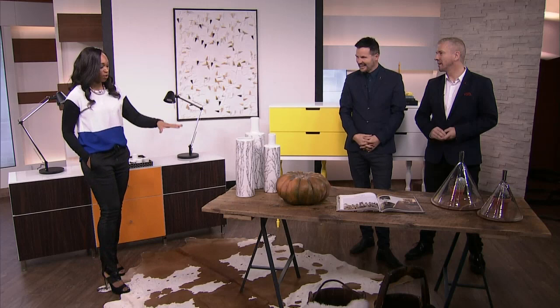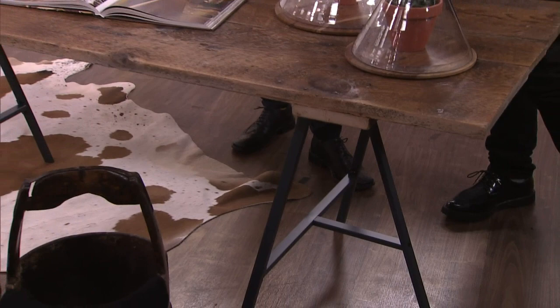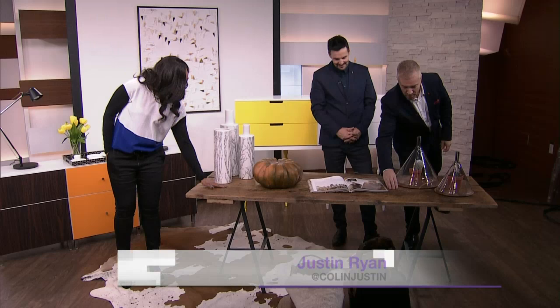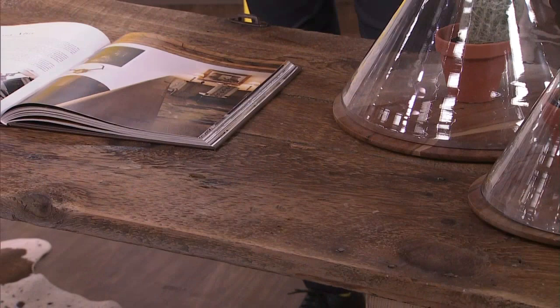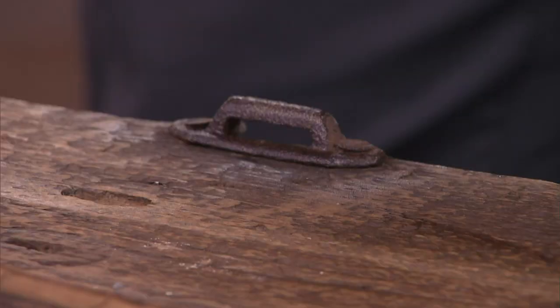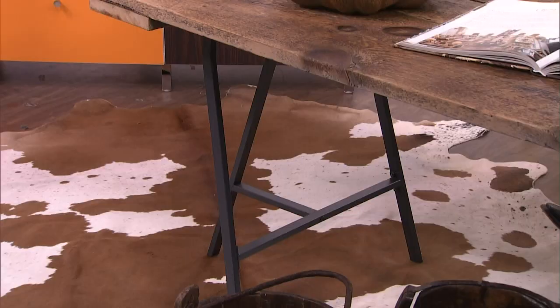We're going to talk about the brights and the funks in a second, but I love this. This is by Colin and Justin in association with IKEA and a brilliant company called Reborn. Reborn are based in Black Creek, just outside Toronto, and they do the most incredible kind of harvested product from factories and barns and all sorts. This table from Reborn is a gorgeous piece — it was $200 just for the wood, but it's got history. It's over 100 years old and this is an old door. You can actually find the handles of the door still on there. We've popped the top onto trestle legs from IKEA — $12 each. Together you've got this really lovely marriage of old and new.